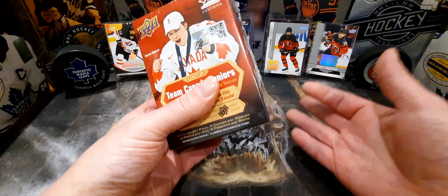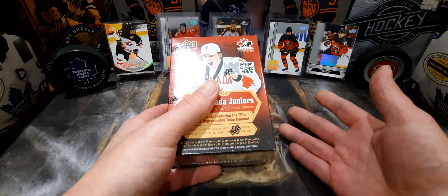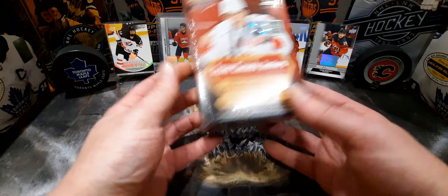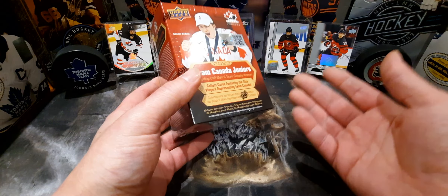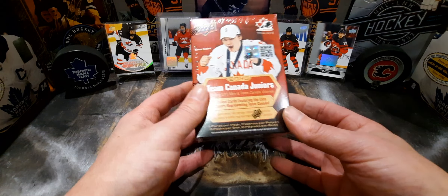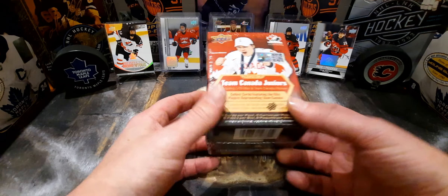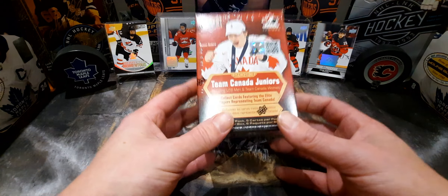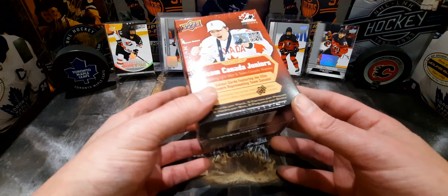I just want to get this out there for the kids. I mean, we're spending a lot of money enough as it is. To see a sale like this — especially the juniors are going to be playing soon right after Christmas — the kids are going to want something cool to open. And if they can get a Connor Bedard, even a base card, those kids are going to be freaking happy. So please, get this video out there, give it a thumbs up.